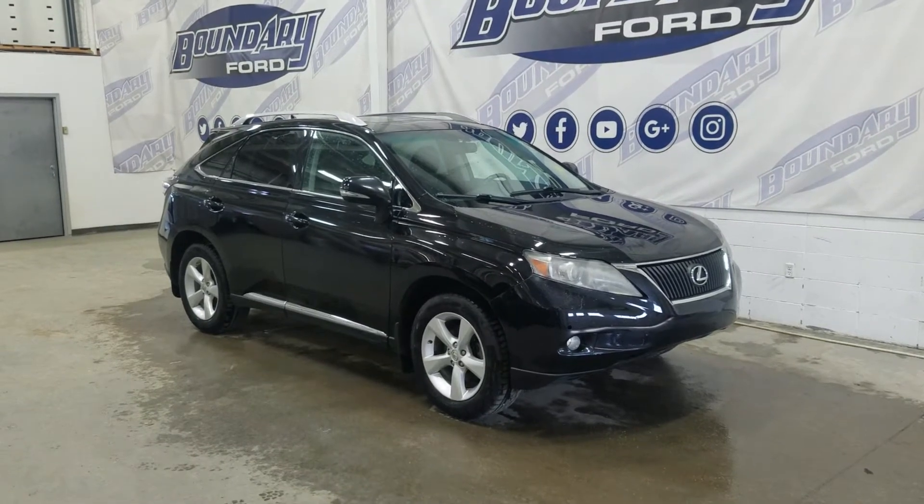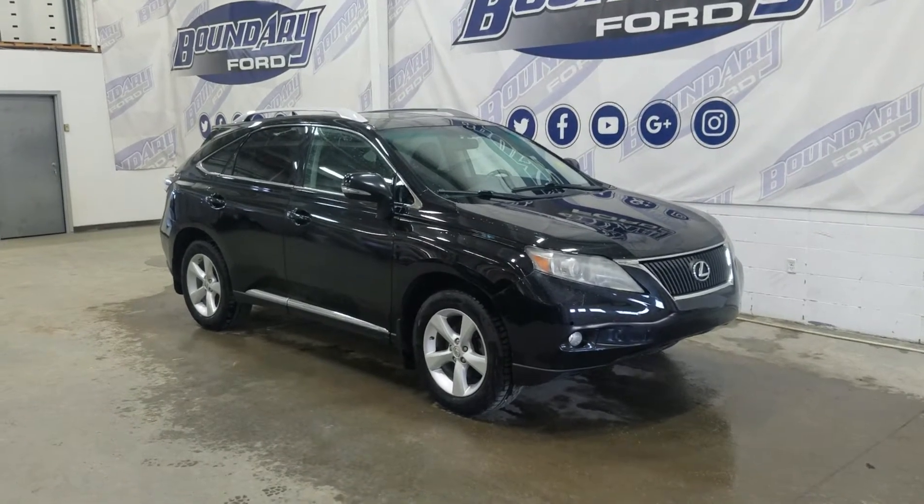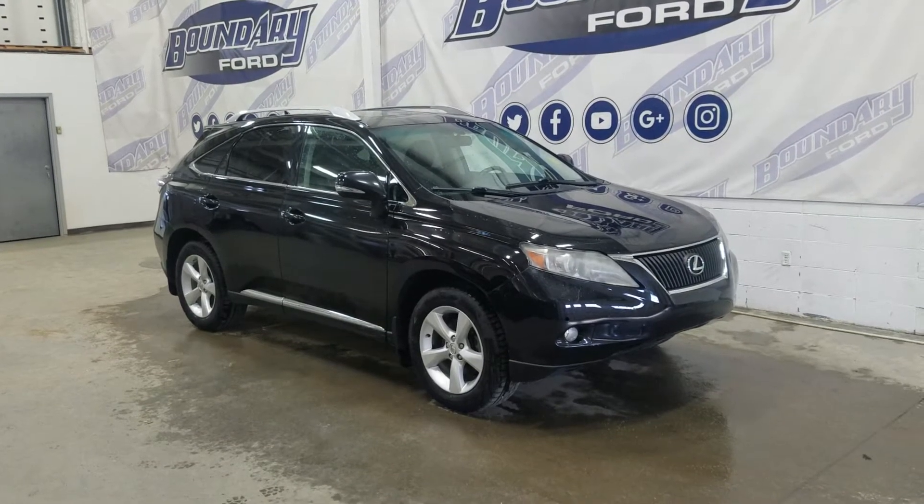Welcome to Boundary Ford, located at 2502 50th Avenue in Border City. Today we're checking out this beautiful pre-owned 2011 Lexus RX 350.